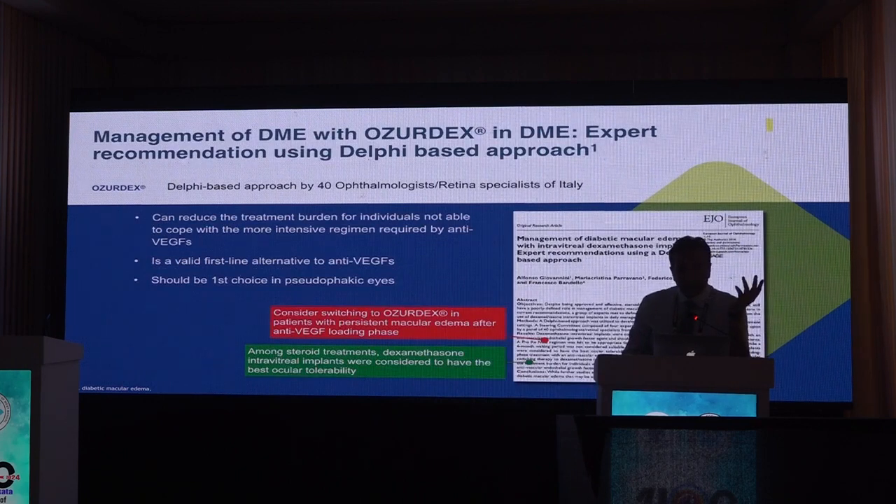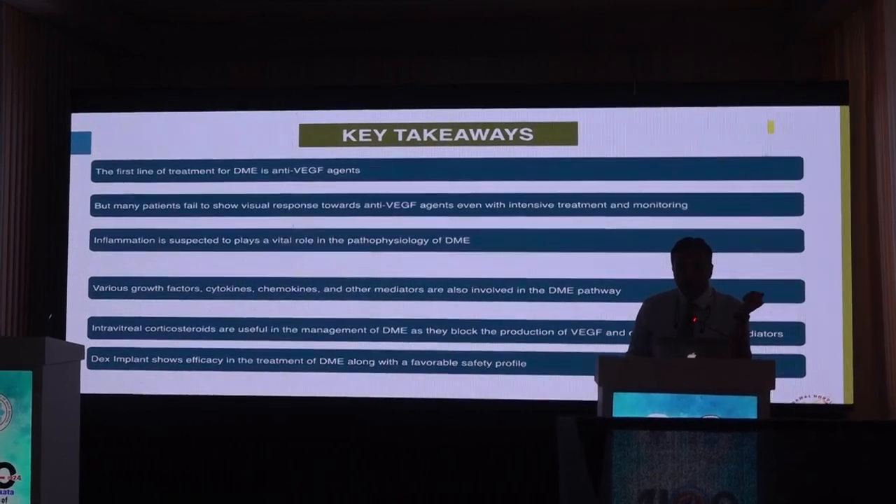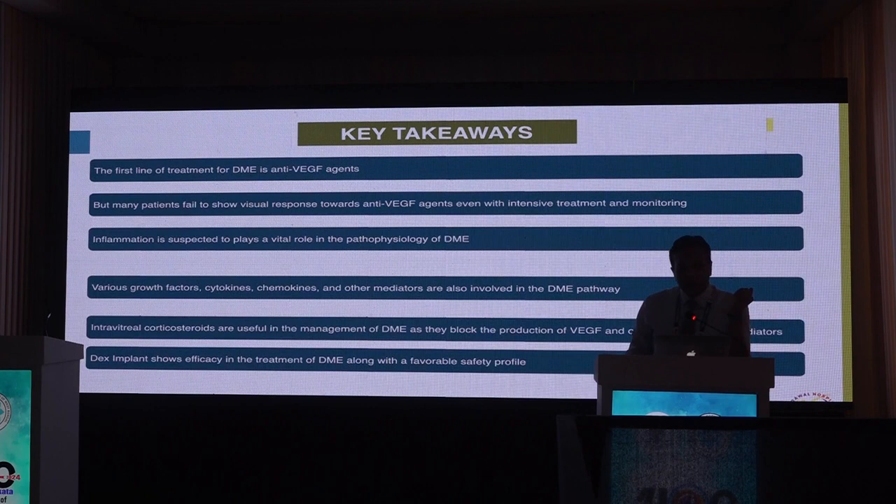Dexamethasone implant can reduce the treatment burden for individuals unable to cope with intensive anti-VEGF therapy and is a valid first-line alternative, and should be the first choice in pseudophakic eyes. Key takeaways: while anti-VEGF is the established first line, many patients fail to show optimum visual response even after intensive therapy because inflammation — specifically growth factors, cytokines, and adhesion molecules — plays a very important role in DME. Intravitreal corticosteroids block production of VEGF, ICAM, and interleukins, and the DEX implant shows efficacy with a favorable safety profile with very low chances of cataractogenesis and IOP rise.